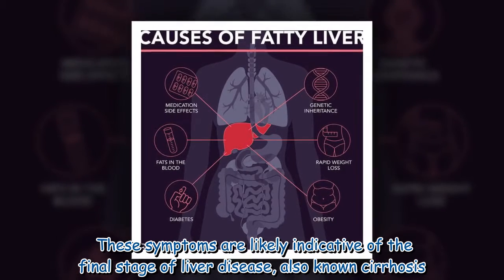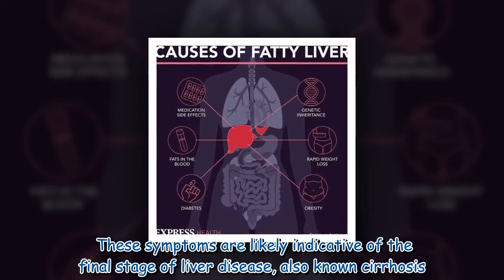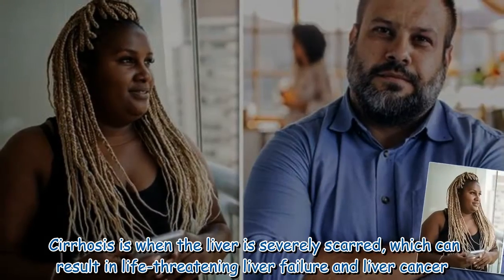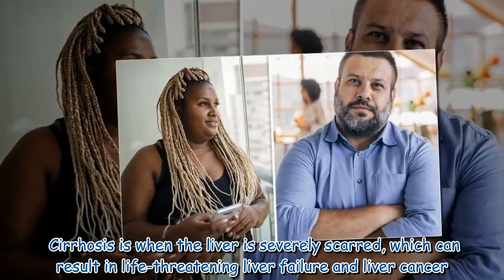These symptoms are likely indicative of the final stage of liver disease, also known as cirrhosis. Cirrhosis is when the liver is severely scarred, which can result in life-threatening liver failure and liver cancer.